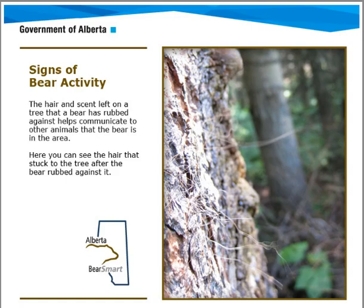Hello, this is Randy Mack from Canadian Answers. Today we're going to talk about the signs of bear activity while hiking, biking, or camping out in the wilderness in British Columbia, Alberta, or different parts of Canada and the US where you may encounter bears.